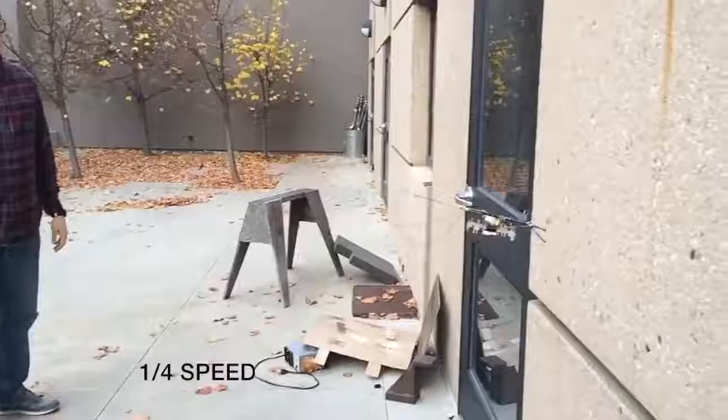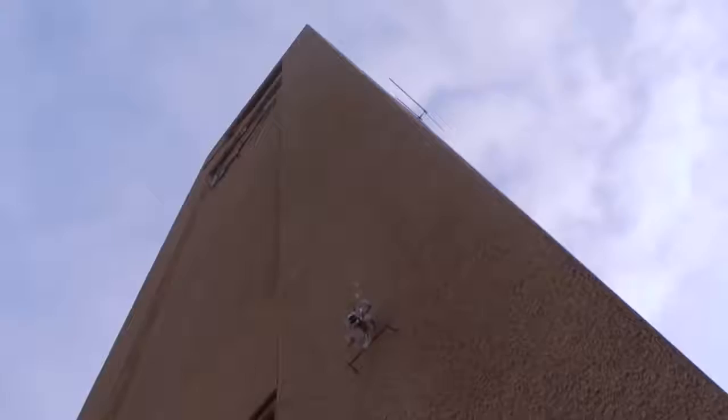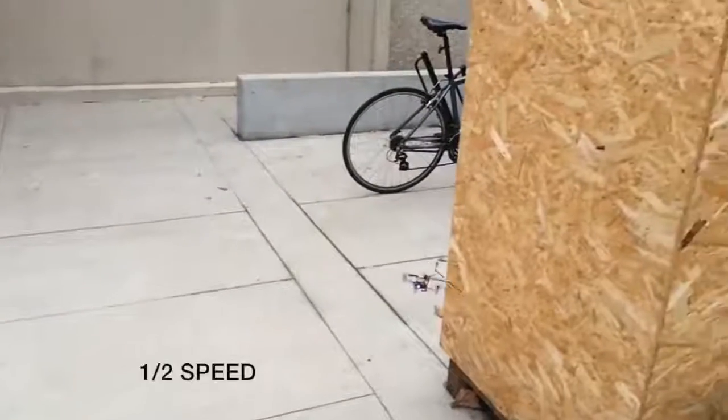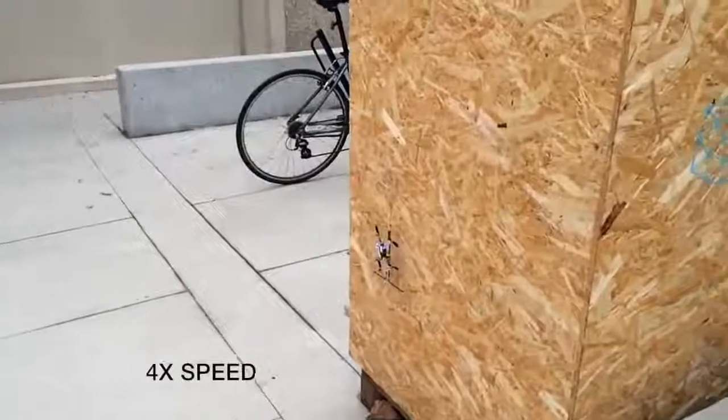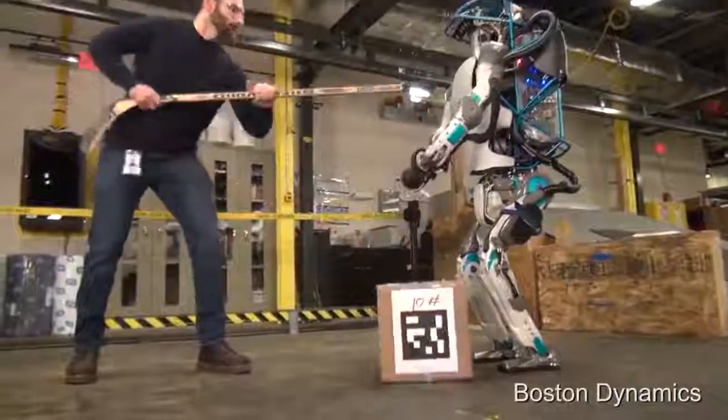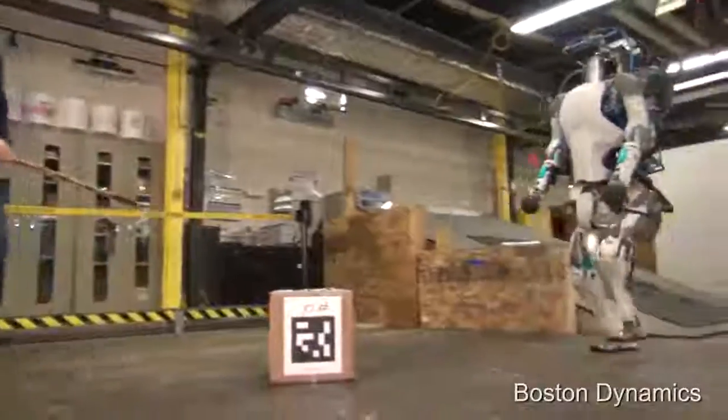#26: Fly. A robot that flies, perches, climbs, and takes off. #25: Minion. A robot that is electrically powered and hydraulically actuated.